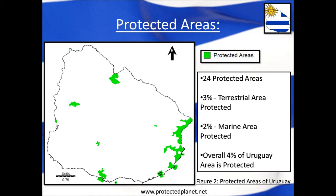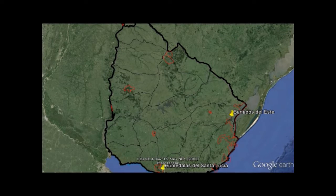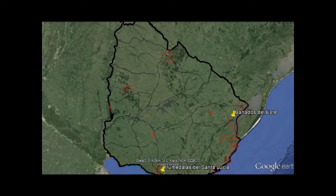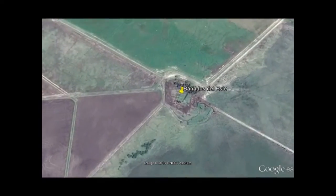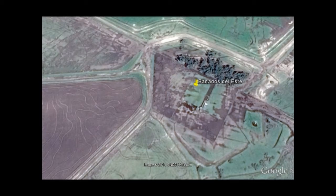Currently Uruguay has 24 protected areas which are both national and international. About three percent of the land area is being conserved, about two percent of the marine area, and overall about four percent of the entire country falls under protection. These protected areas are mostly located on the outskirts of the country, with most found on the south coast, protecting both land and wetland habitats — ranging from the Banados del Este Biosphere Reserve in the southeast to the Humedales del Santa Lucia wetlands in the southwest.